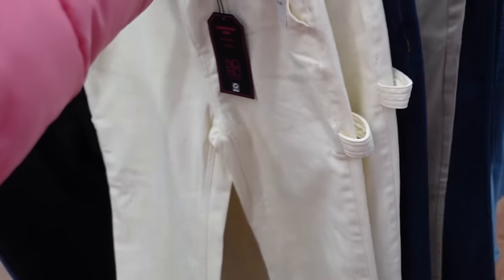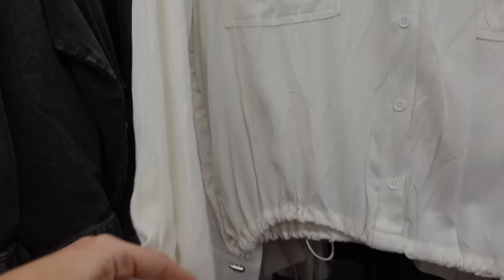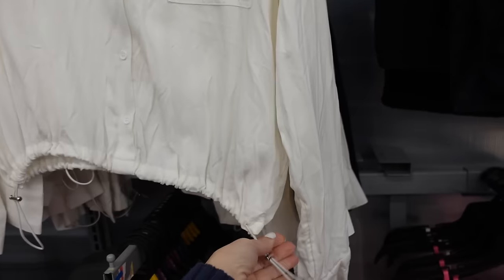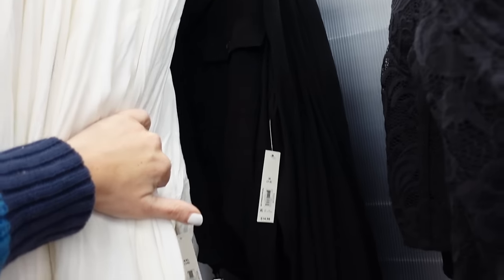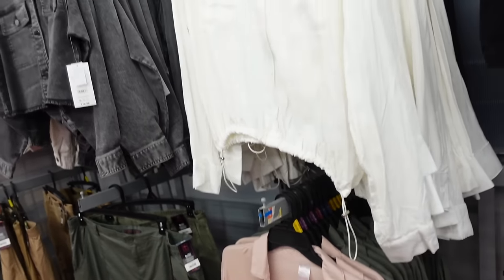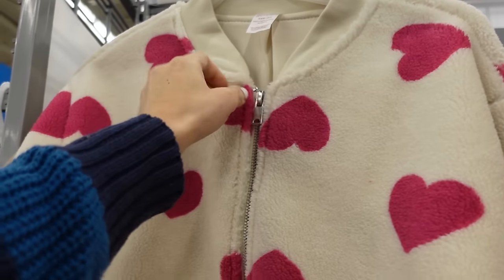Newer button-down tops from No Boundaries are a lightweight material with button detail on the wrist, full button-down, two flat pockets, and a toggle on both sides with a seam in the back. Comes in white, black, pink, and green — $14.98.